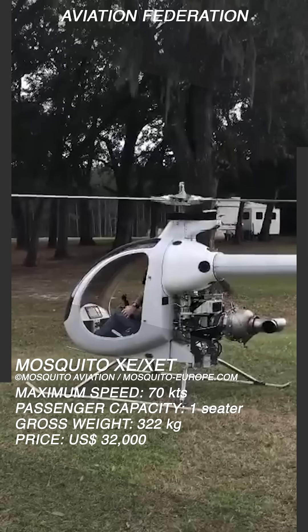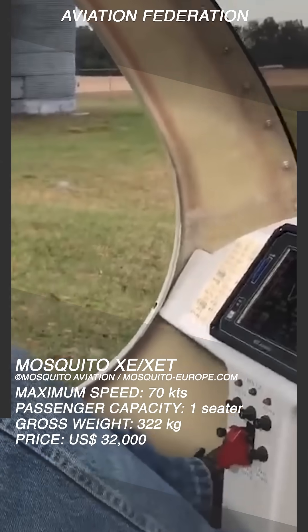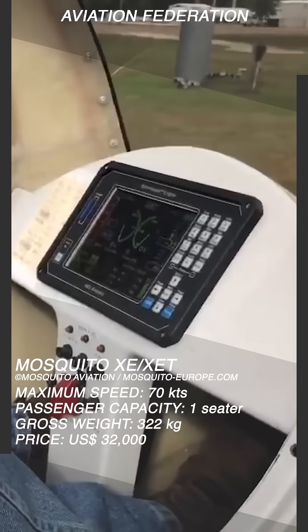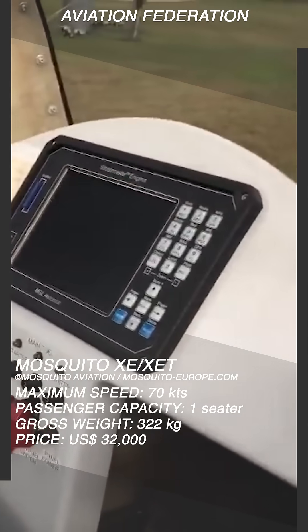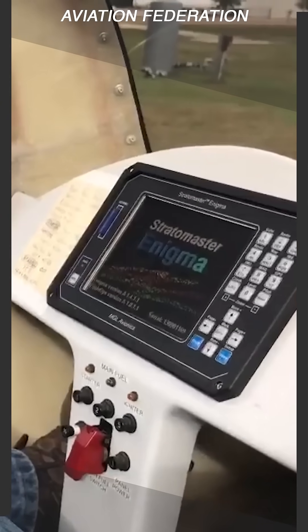The latest version of this helicopter remains as a one-seater and has a cockpit fairing, but with a more advanced exhaust system, as well as a 40-centimeter larger rotor diameter to support the increased gross weight. The base price of this ultralight is US$32,000.